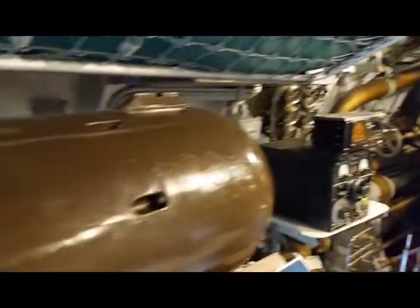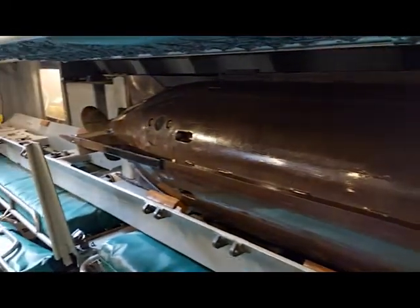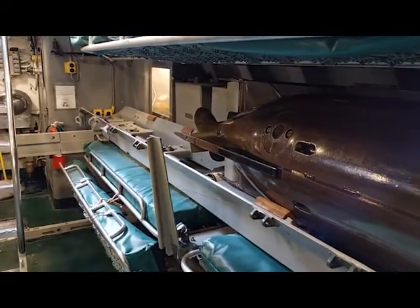Take a look around and notice the bunks, or the racks as we say in the Navy, that are held up in storage against the bulkheads. At night, these would be lowered and the sailors would sleep on them — right above the torpedoes, ready to fire at the enemy.